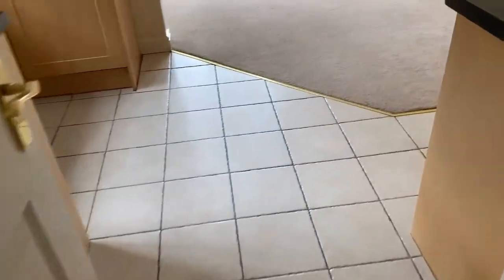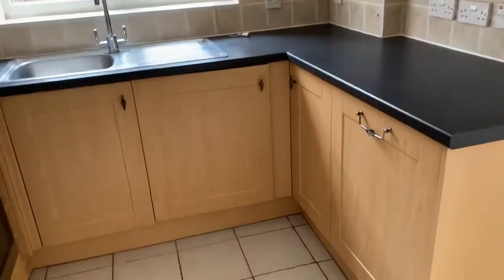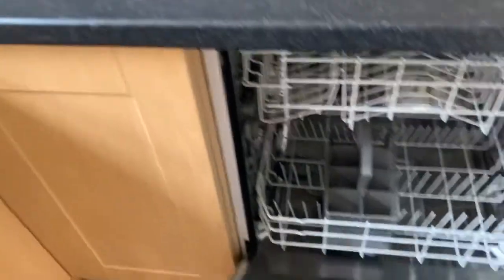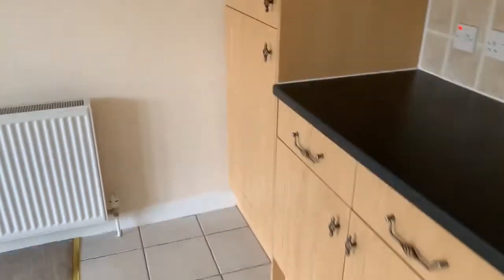Here we have a good open-plan kitchen and living area, with a dishwasher, washing machine, oven and hob, fridge, and a built-in freezer.